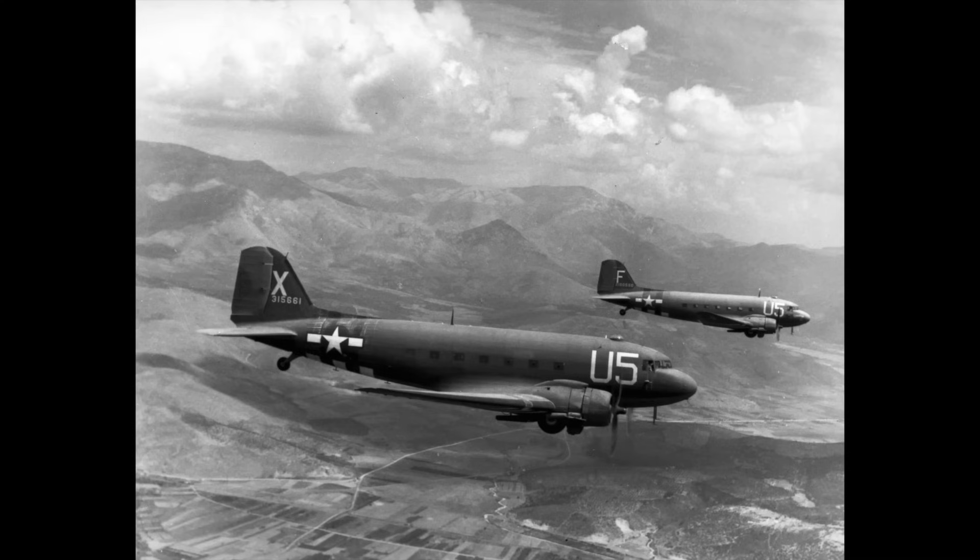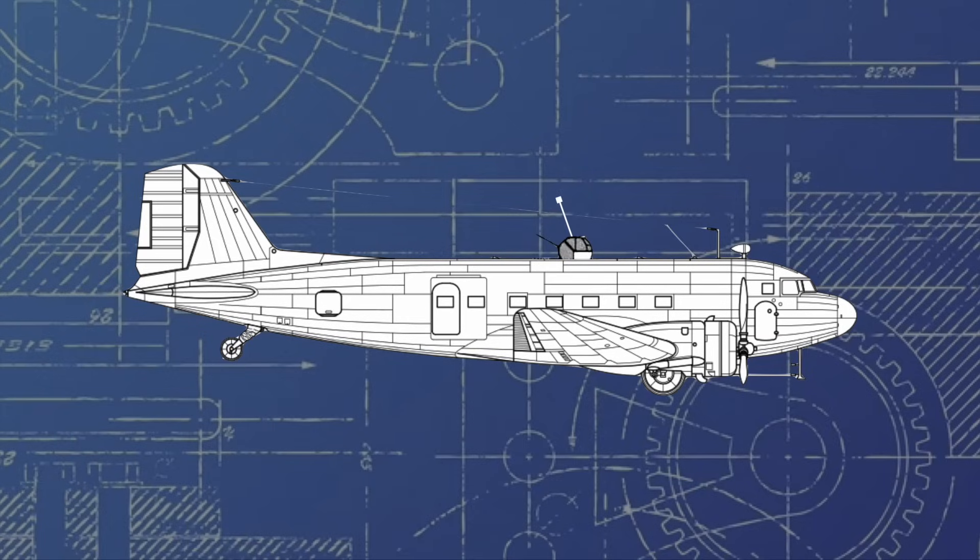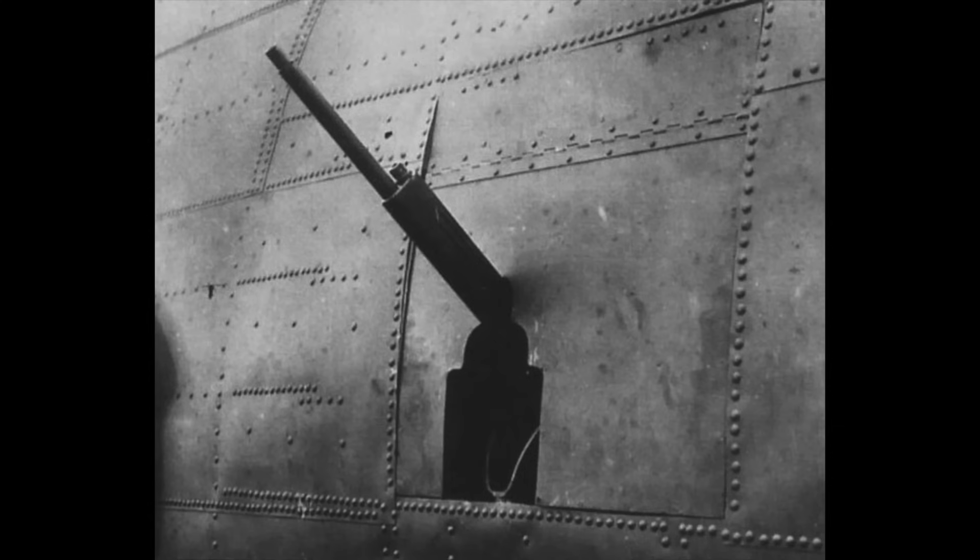The aircraft would differ significantly from the American military conversion of the same basic aircraft, the C-47. The Li-2 opted to include a dorsal turret fitted with a 7.62mm ShKAS machine gun, although this would later be replaced by a 12.7mm UBT heavy machine gun. Further, two 7.62mm guns were fitted in side positions at the rear fuselage.